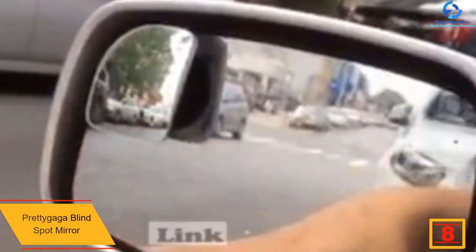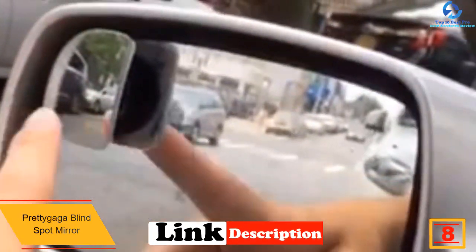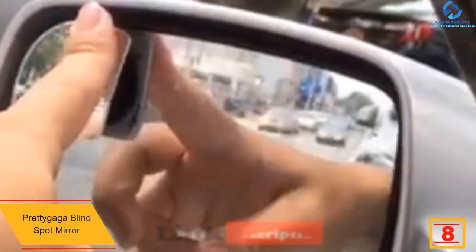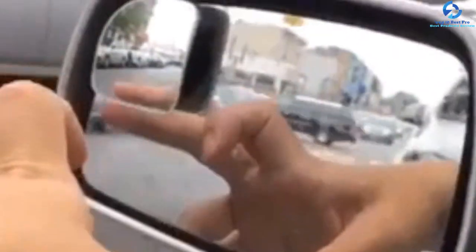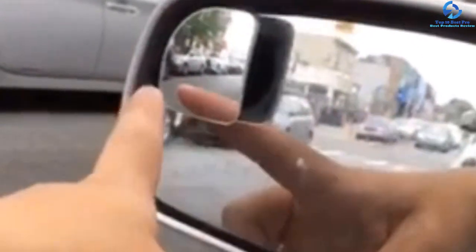At number eight, we have the Pretty Gaga blind spot mirror — a fan-shaped mirror that gives you a clear view and boosts your safety on the road. It comes with a convex shape to heighten safety, and the package contains two pieces for great value. It features an adjustable and rotatable design with a wide view angle, plus a mounting bracket to simplify installation. One standout feature is its IP65 waterproof rating and rust resistance.